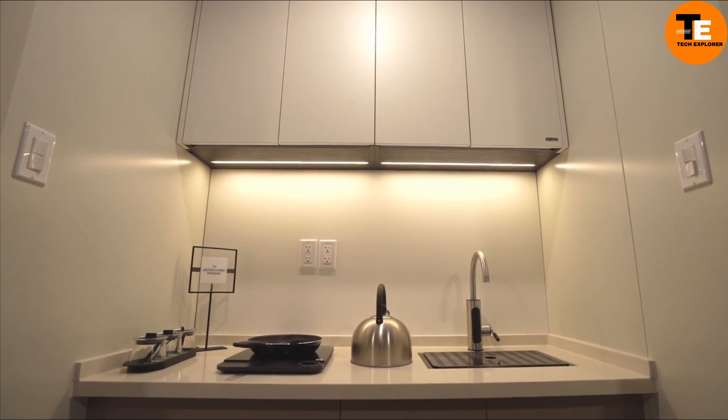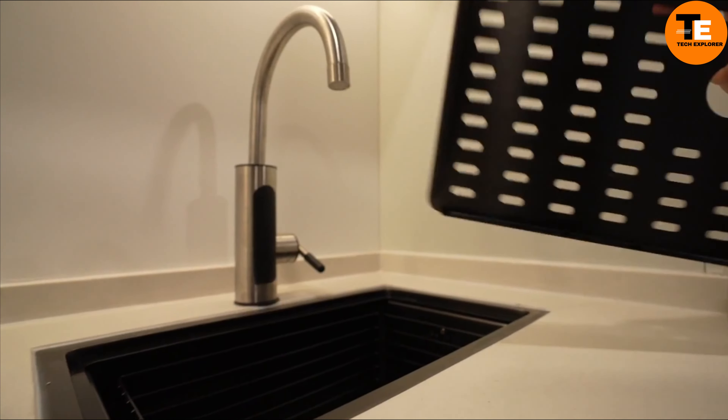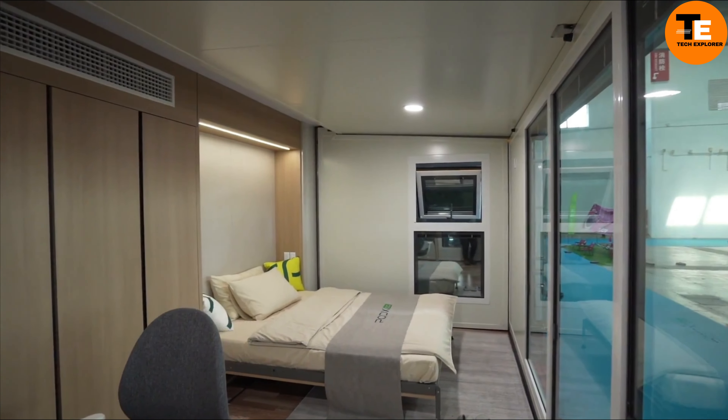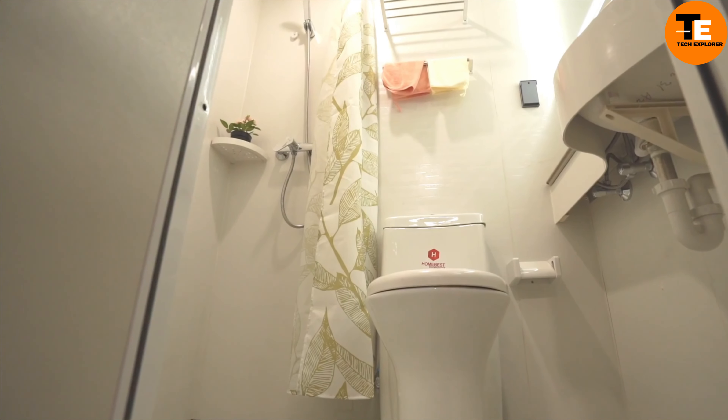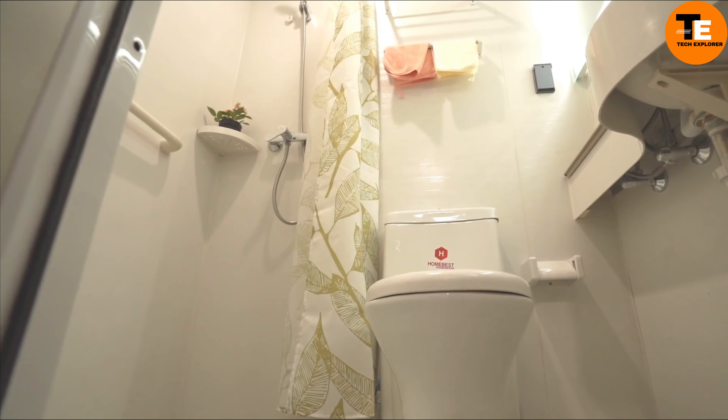The Tesla Semi is available in two versions: a 300-mile range model for $150,000, and a 500-mile range model for $180,000, with potential fuel savings of over $200,000 within three years.